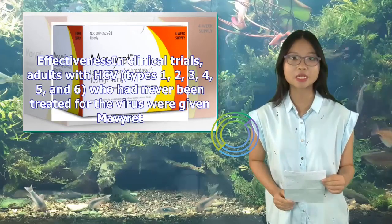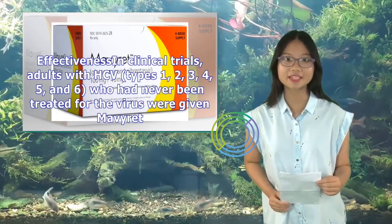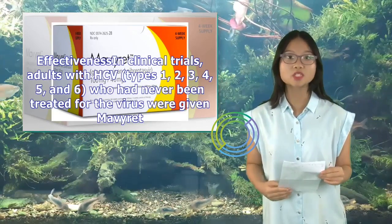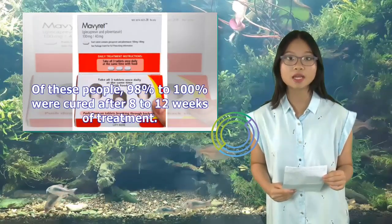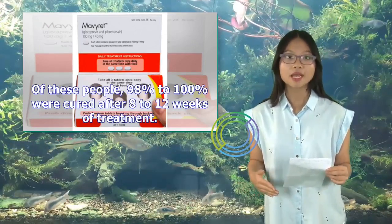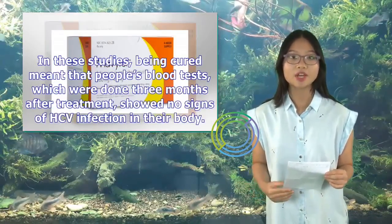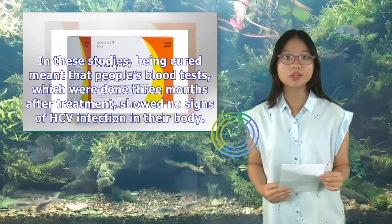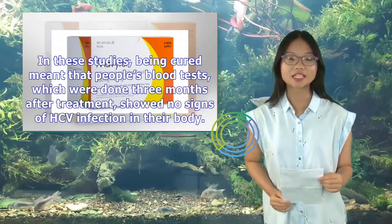Effectiveness in clinical trials: Adults with HCV types 1, 2, 3, 4, 5, and 6 who had never been treated for the virus were given Mavaret. Of these people, 98% to 100% were cured after 8 to 12 weeks of treatment. Being cured meant that blood tests done three months after treatment showed no signs of HCV infection in their body.